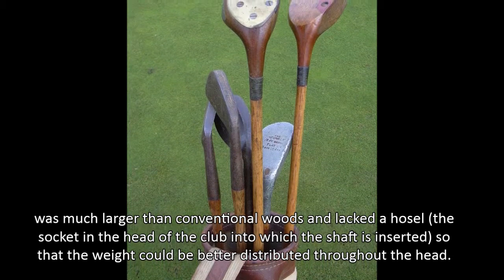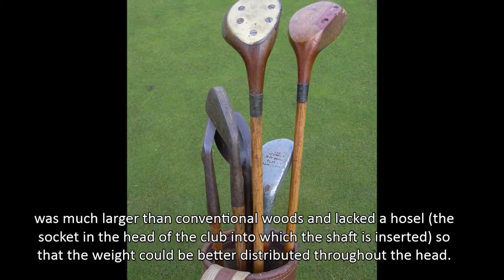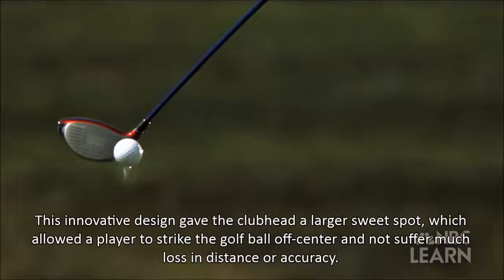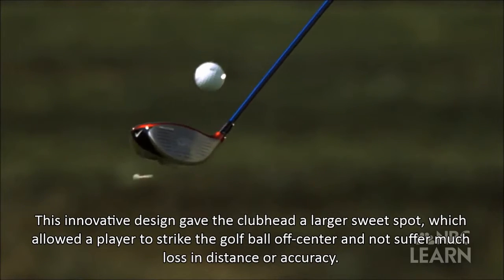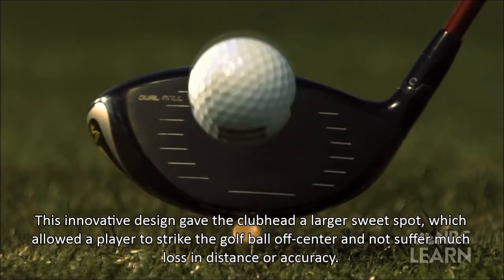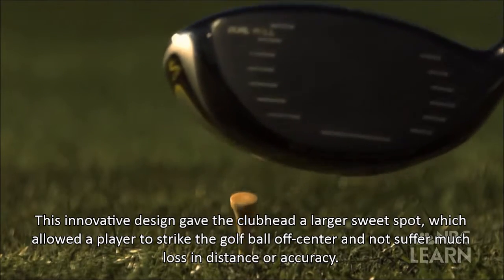It lacked a hosel — the socket in the head of the club into which the shaft is inserted — so that the weight could be better distributed throughout the head. This innovative design gave the club head a larger sweet spot, which allowed a player to strike the golf ball off-center and not suffer much loss in distance or accuracy.